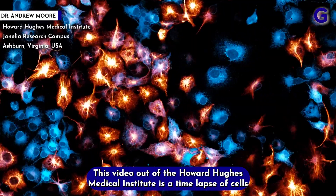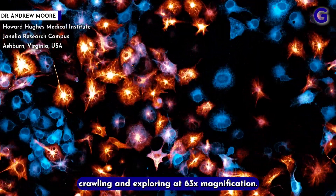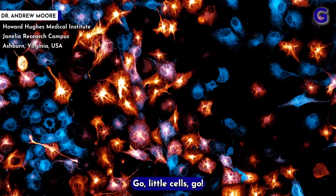This video, out of the Howard Hughes Medical Institute, is a time lapse of cells crawling and exploring at 63x magnification. Go little cells, go!